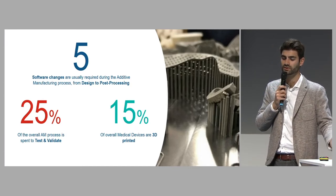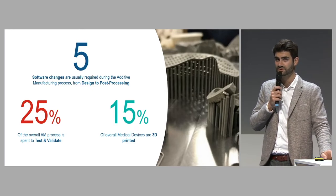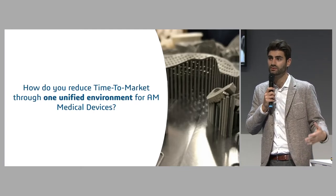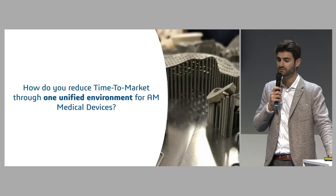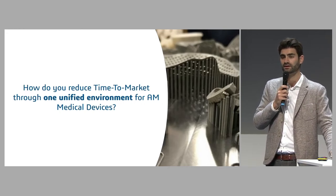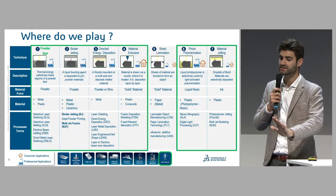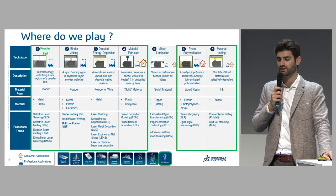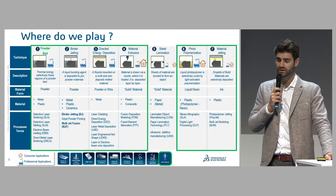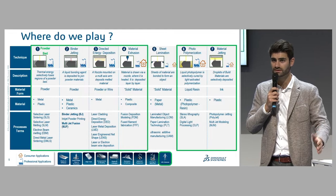25 percent of the additive manufacturing process is spent testing and validating the parts you are producing. And did you know that 15 percent of medical devices are 3D printed today? That's a big number. As we move more and more toward personalized medicine and personalized implants, the question is: how do you reduce time to market and go to mass production? One answer is a unified environment for additive manufacturing. With Dassault Systèmes we support most processes — from powder bed to binder jetting, material extrusion, and photo polymerization — and most industries. Today's story is about life science: medical implants made by powder bed.